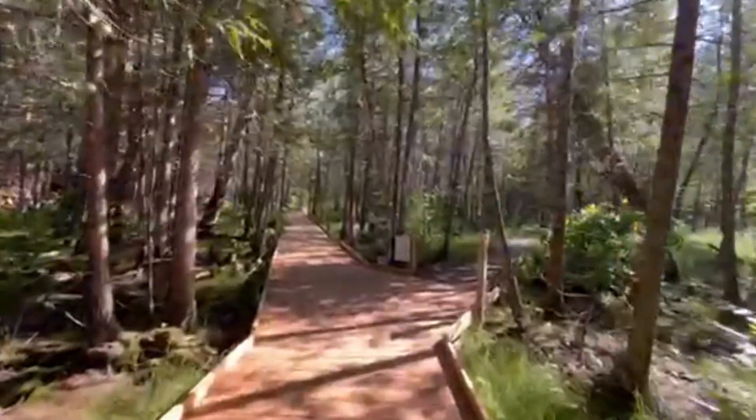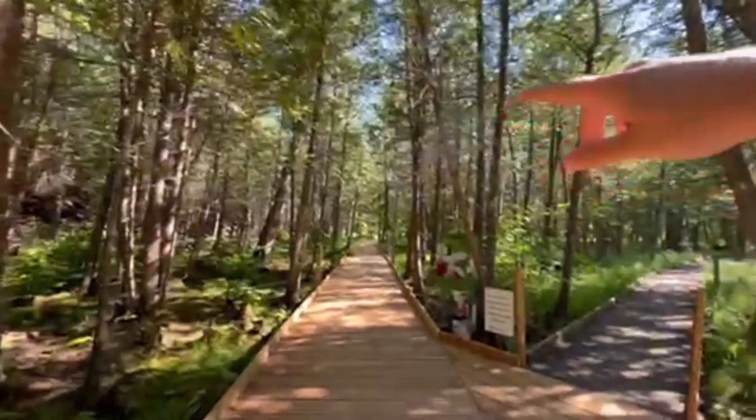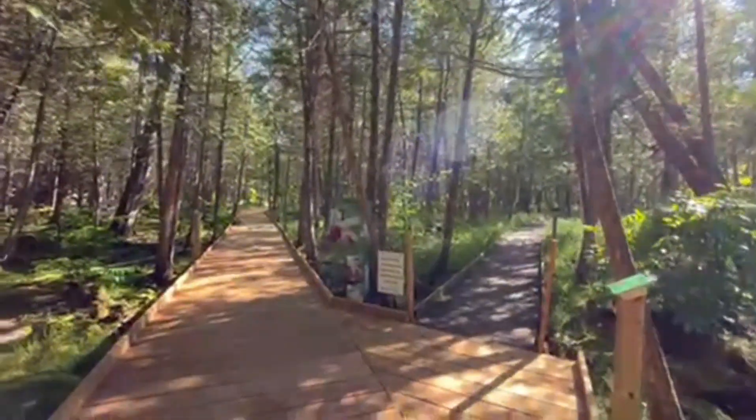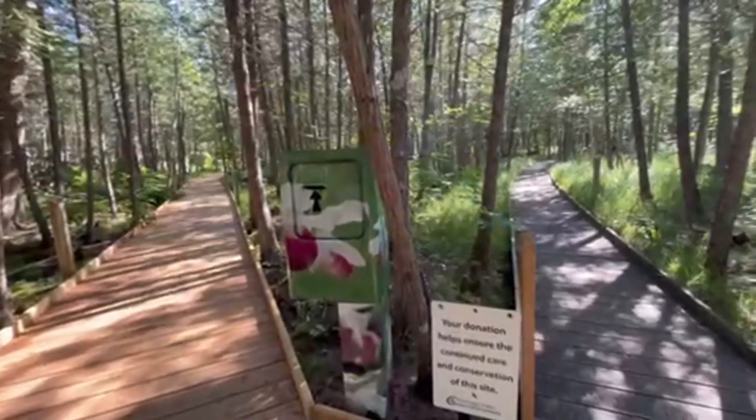The nice thing about this trail is that it's a loop, so we can go off one way and come around and come back to this exact spot. If you wish, you can even make a donation to help out the conservation area.